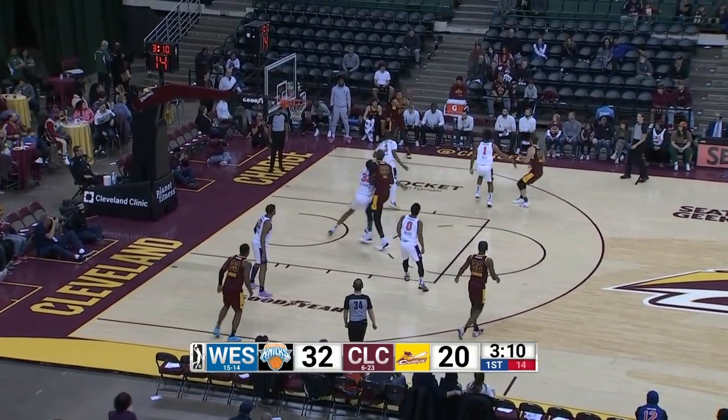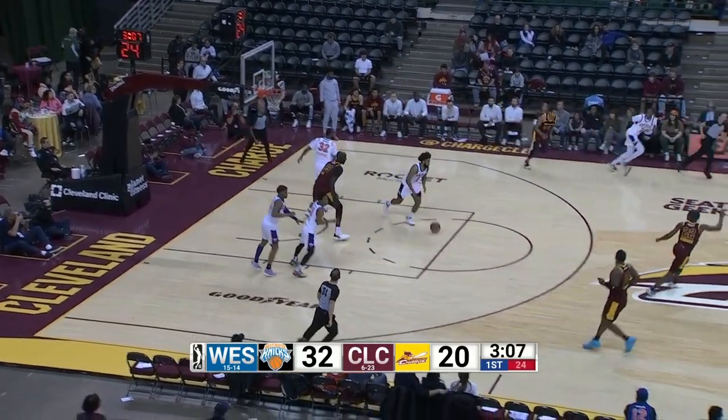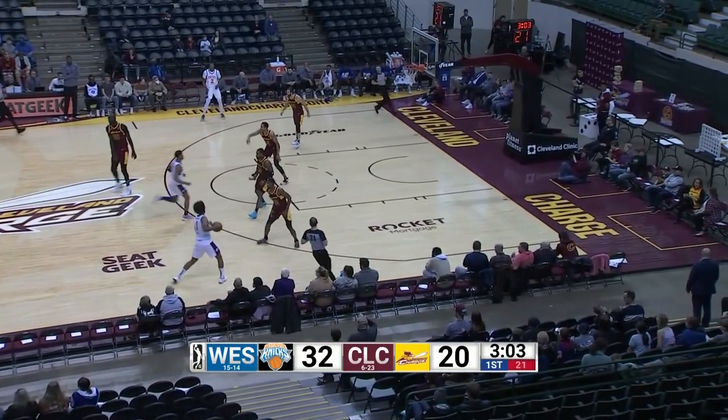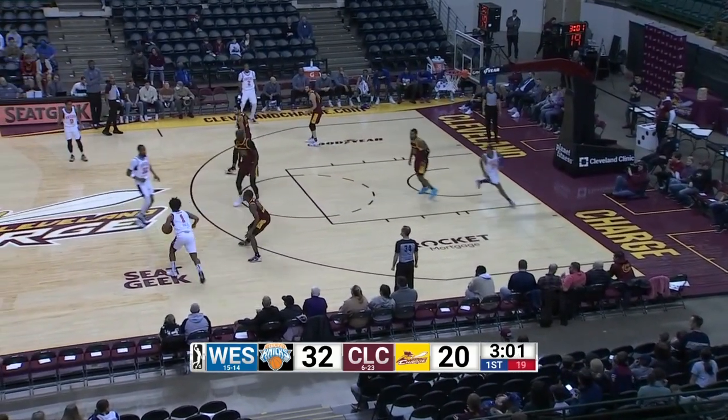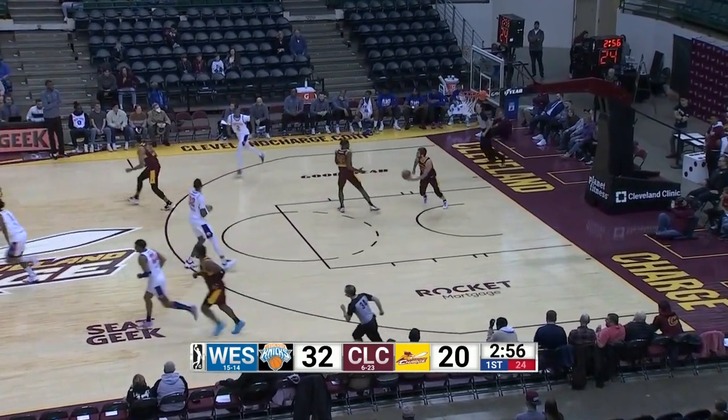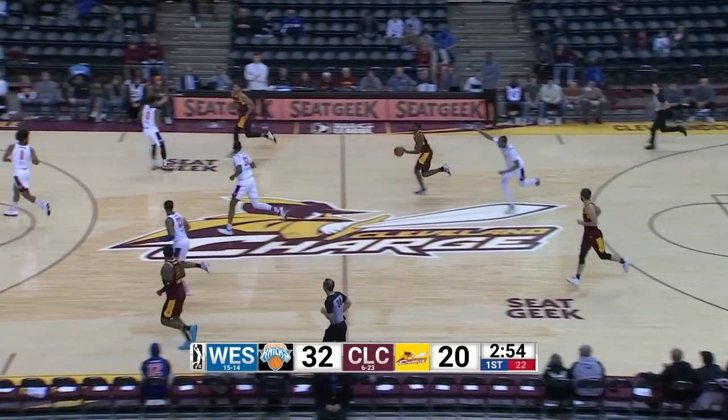Mitch Ballack was right corner. Open three ball for Josh Eustace, going to be short. Tyler Hall the rebound for the Knicks. Three minutes to play, first quarter. Hall left alone, shoots the three, going to be short. The two-hand rebound for Mitch Ballack in Cleveland.